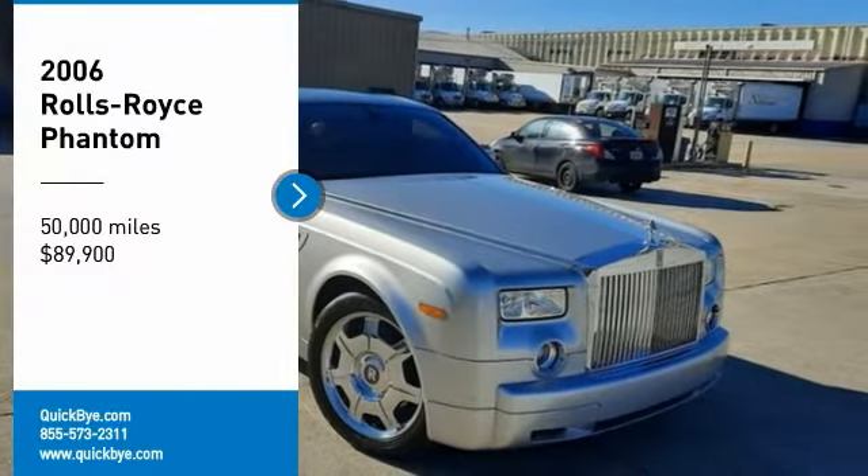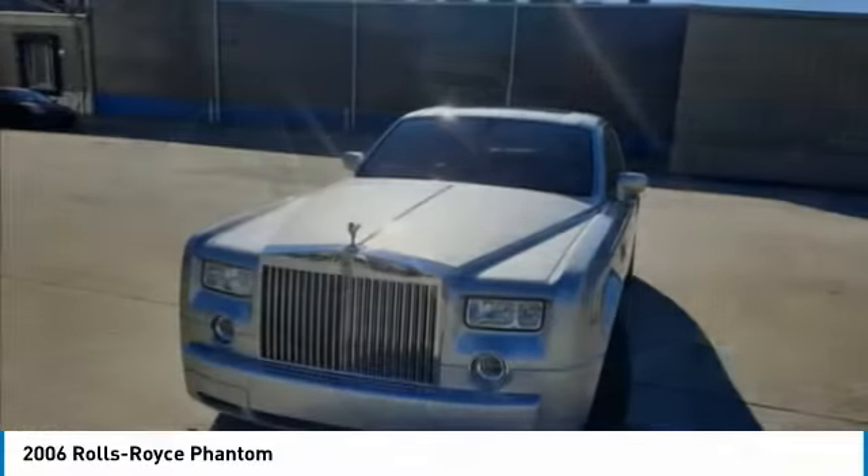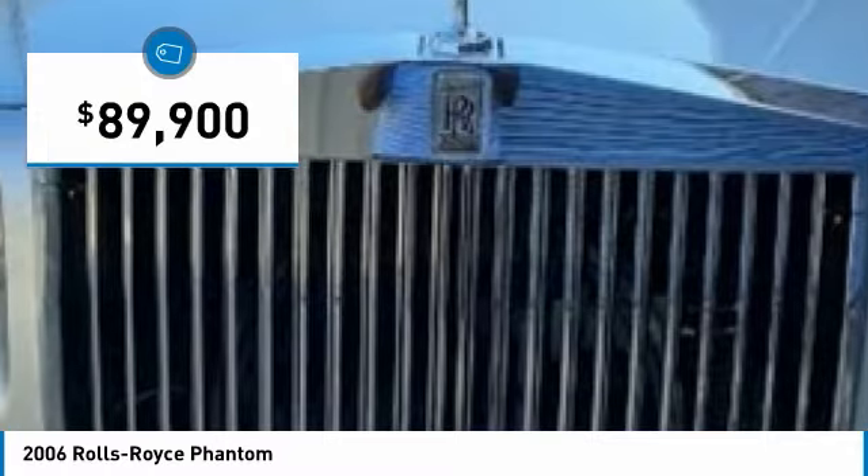2006 Rolls-Royce Phantom Saloon 4-Door Sedan for sale in Mora, Georgia 30298. Get ready for the ultimate driving experience with this 2006 Rolls-Royce Phantom Saloon 4-Door Sedan.